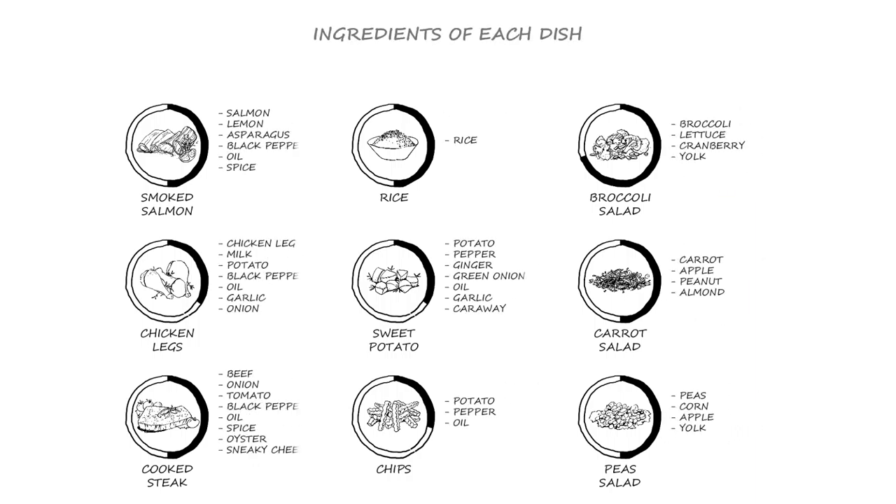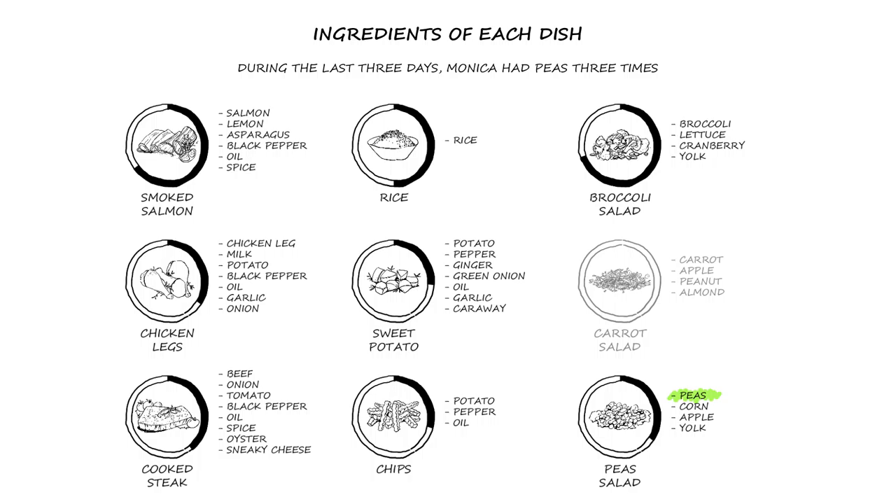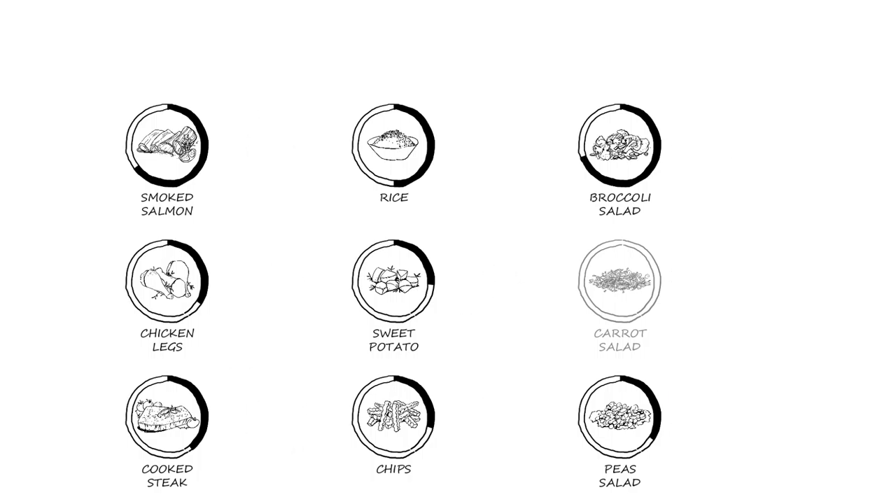Monica is allergic to nuts, so the dish containing almonds will be reduced. Seafood is her favorite, so smoked salmon is highly recommended. On the contrary, she doesn't like caraway. She's also eaten peas three times continuously, so the recommendation for peas is reduced. She chooses options most highly recommended based on her life goals and daily activity.